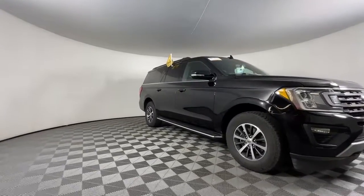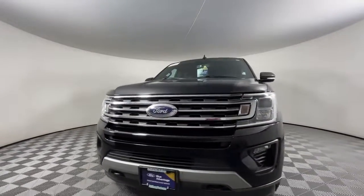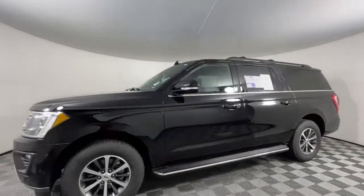You just found the 2020 Ford Expedition Max. With less than 45,000 miles on the odometer, this vehicle stands out from the rest.